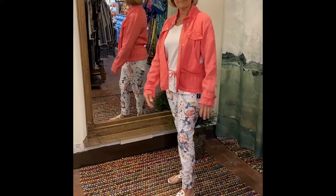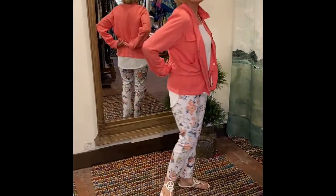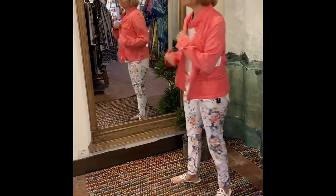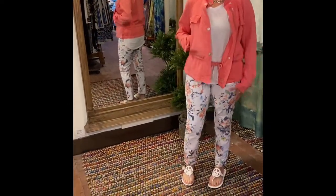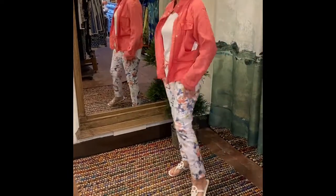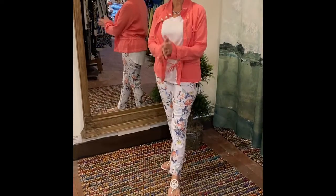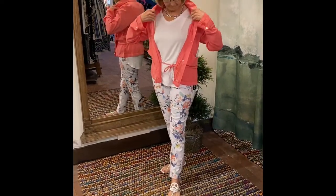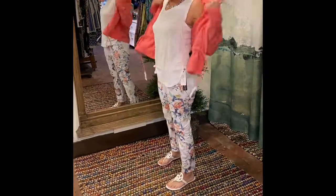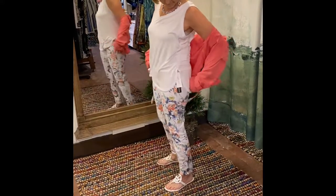Sharon is starting us off with our Tribal package that we just received in the store. She's got this gorgeous coral jacket — super soft, cinched at the waist — and she's paired it with these pull-on pants, also from Tribal, in a really pretty floral for the spring and summer. To make it real summery, she's paired it with our white sandals, our white flip-flops you can get here at the store. She's also got a sleeveless white tank underneath that's kind of long, split on the side.